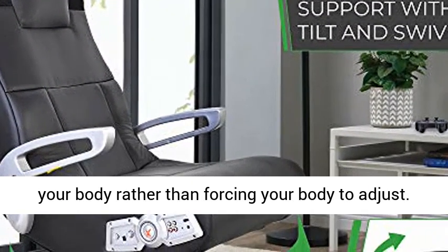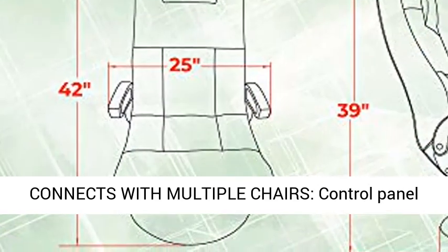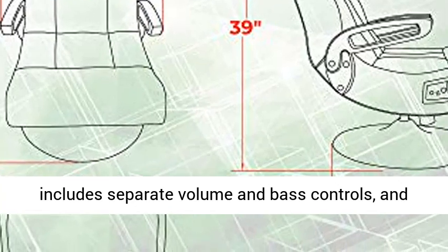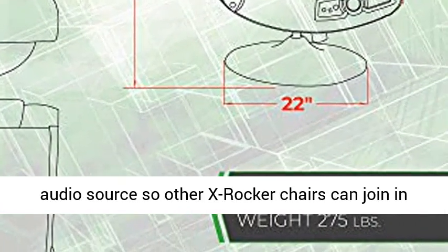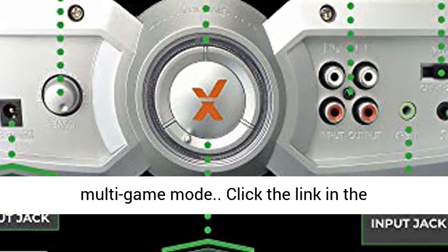Comfortable design: constructed for extra comfort, the proprietary design adjusts to your body rather than forcing your body to adjust. Connects with multiple chairs — the control panel includes separate volume and bass controls, and input and output jacks for connecting to your audio source so other X-Rocker chairs can join in multi-game mode.